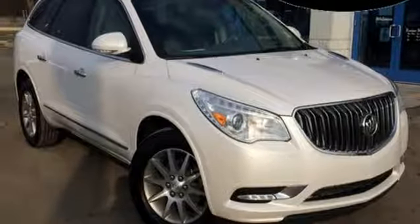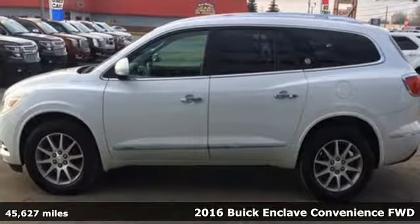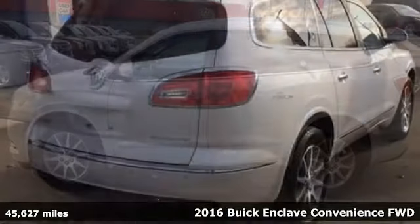It's a 2016 Buick Enclave — smart, sleek and beautiful. It shatters expectations of what a crossover should be.